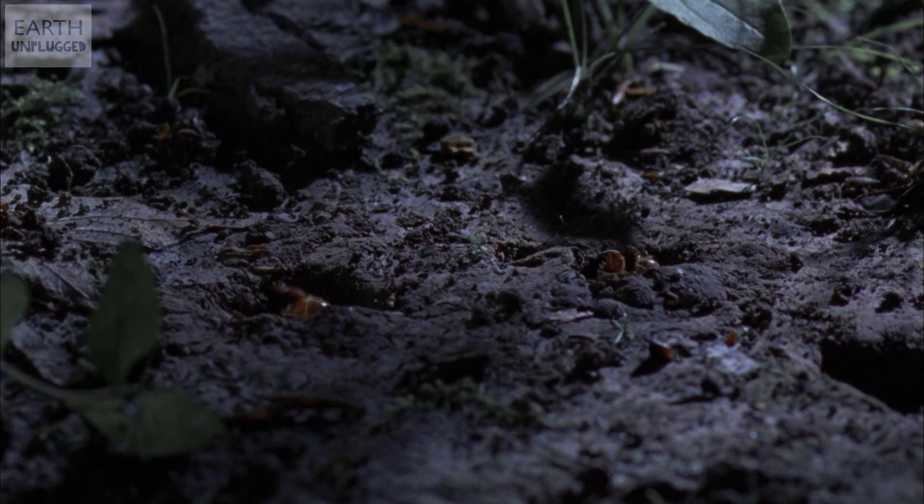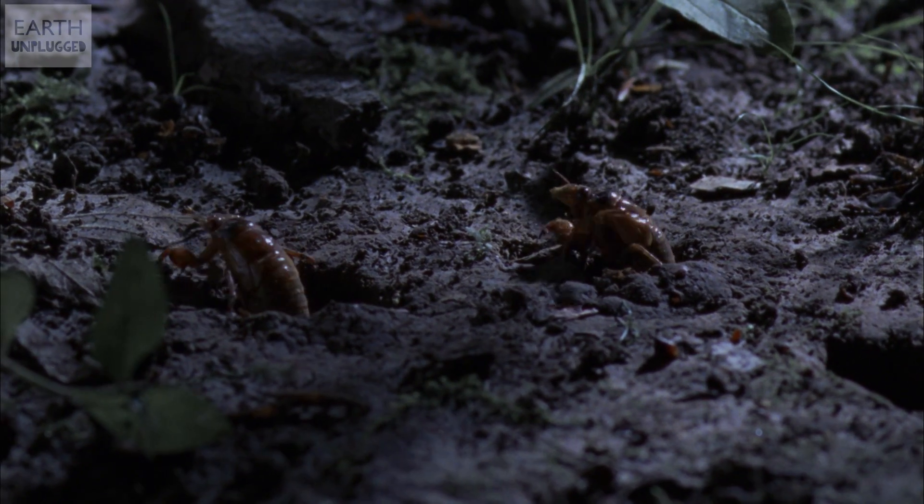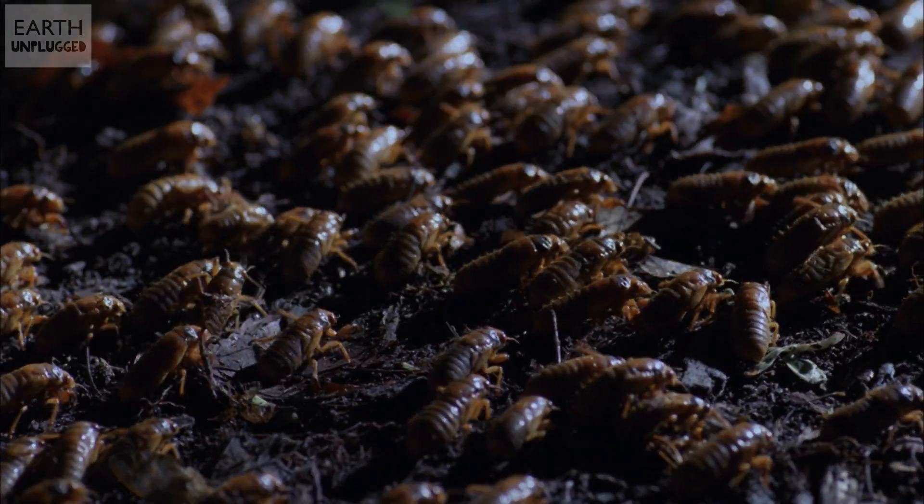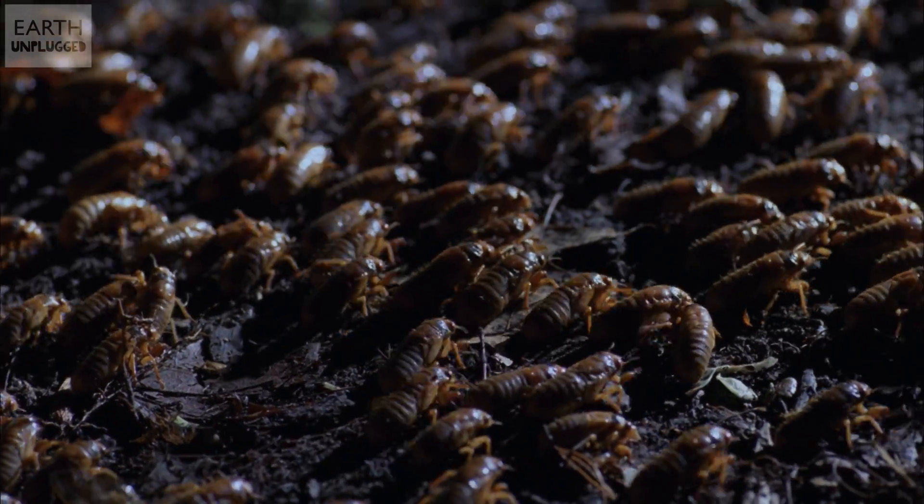Let's start with cicadas, the insects that emerge en masse to ensure predators can't consume them all. Some cicadas emerge every 13 years, while others every 17 years. Both of these are prime numbers — numbers divisible only by themselves and one. This could be random, but it does seem odd that there are no cicadas with 14 or 15 year cycles.